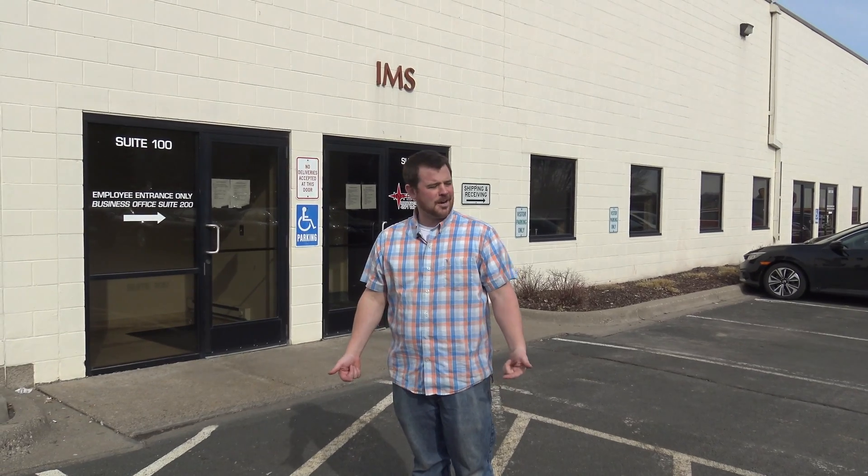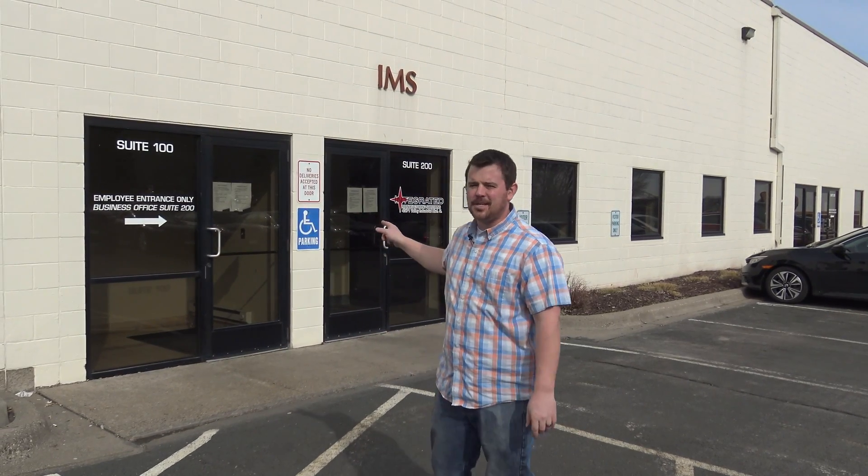Welcome to IMS. I'm Charlie. We're down here in Shakopee. We're heading in door number 200 to check out what we got going on in the facility. Follow me.